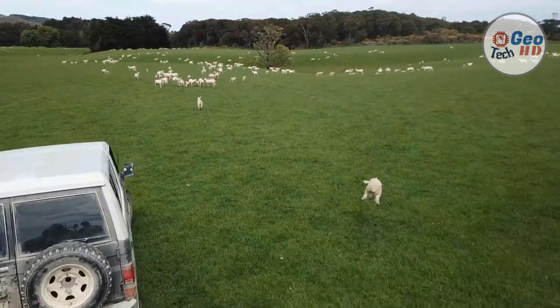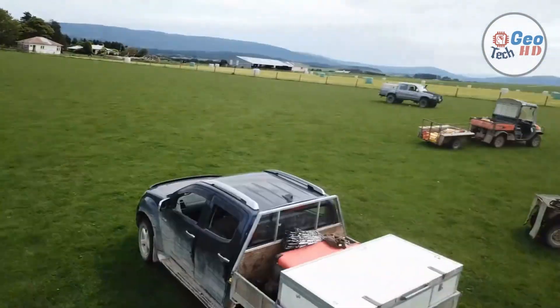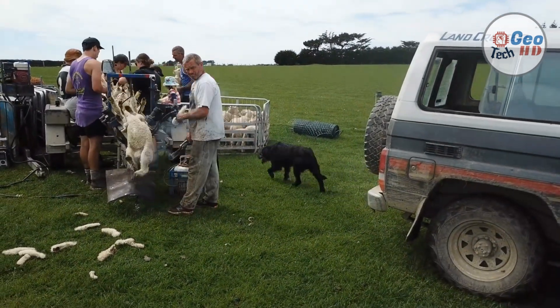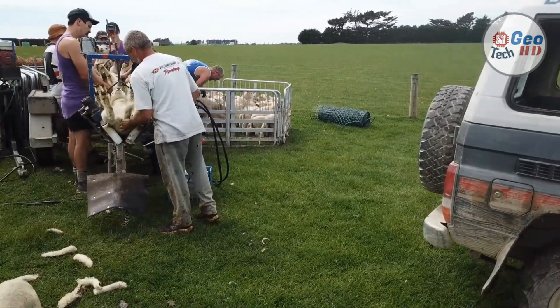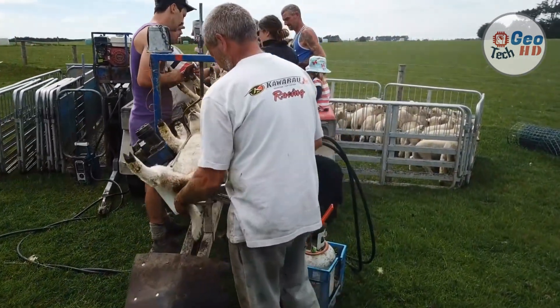In lambs, tail docking at the distal end of the caudal folds tends to minimize docking effects on incidence of rectal prolapse. Docking at that length has been recommended by the American Veterinary Medical Association. In the UK, the law states that for sheep, docked tails should at a minimum cover the anus in male lambs and the vulva in female lambs. These minimum lengths are also recommended in Canada.